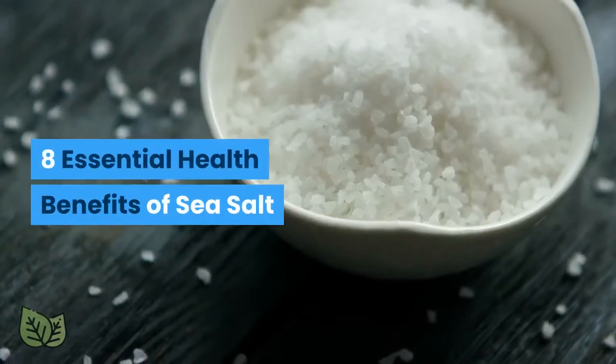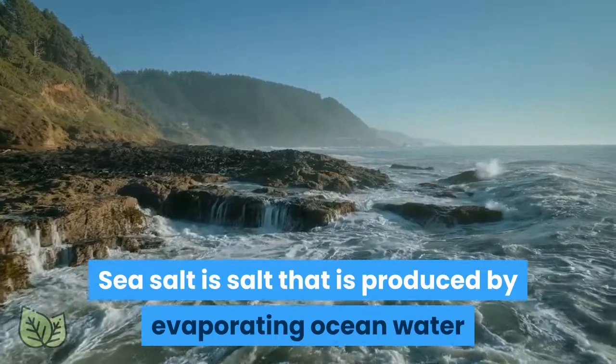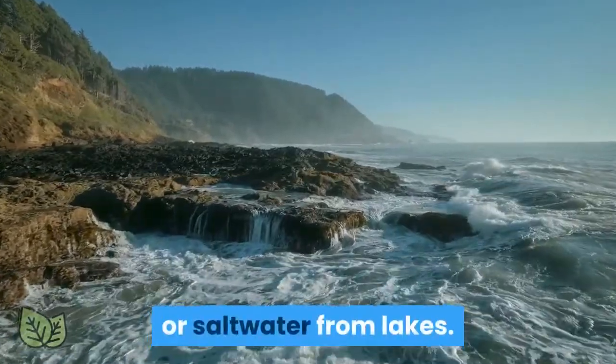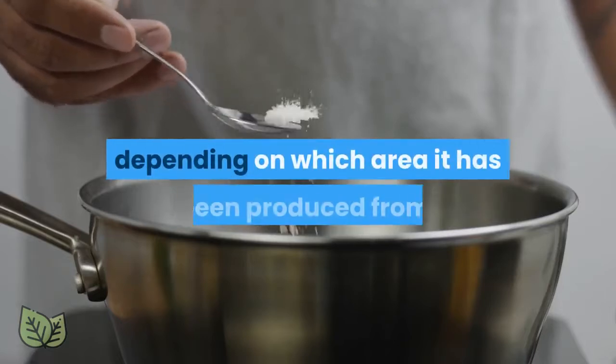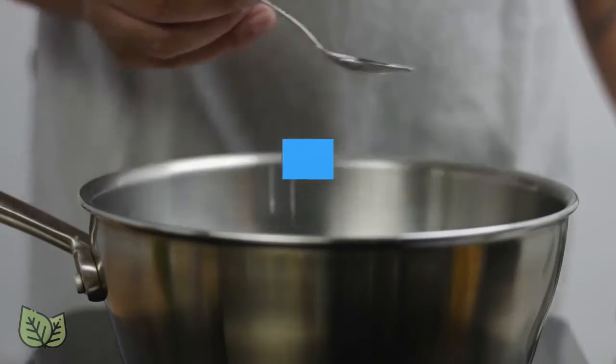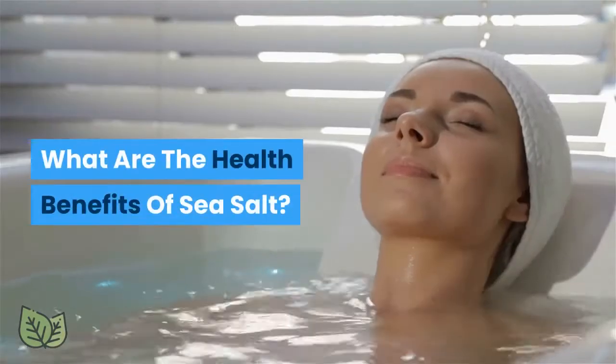8 Essential Health Benefits of Sea Salt. Sea salt is salt that is produced by evaporating ocean water or saltwater from lakes. It contains traces of some essential minerals, depending on which area it has been produced from, which gives it a distinct taste and color. What are the health benefits of sea salt?